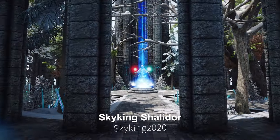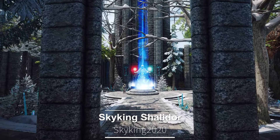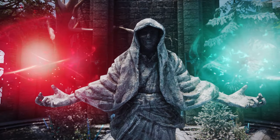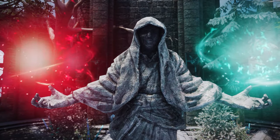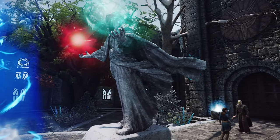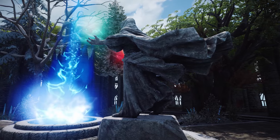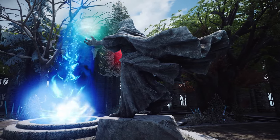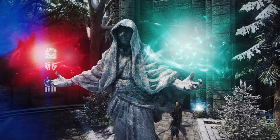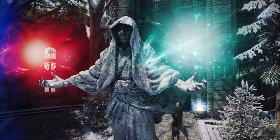Next up is Skyking Shalador 4K Textures. This mod provides new 4K resolution textures for the Statue of Shalador, located in front of the College of Winterhold. The new textures are significantly sharper than the original, enhancing the marble texture to bring a greater sense of realism within the game. Installing this mod will make the iconic location at the College of Winterhold stand out even more.